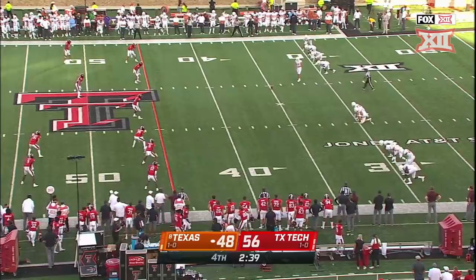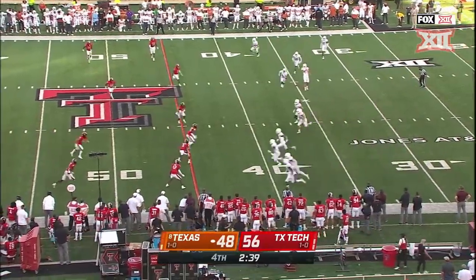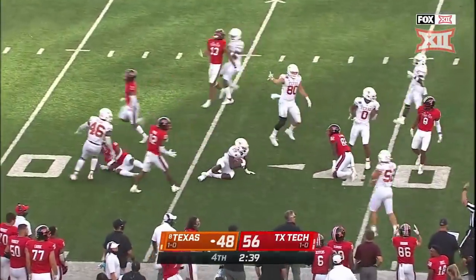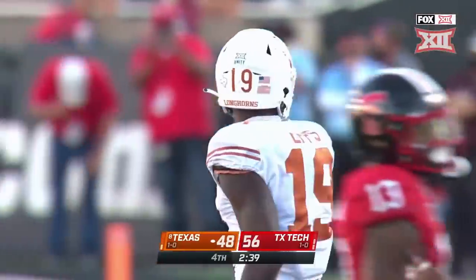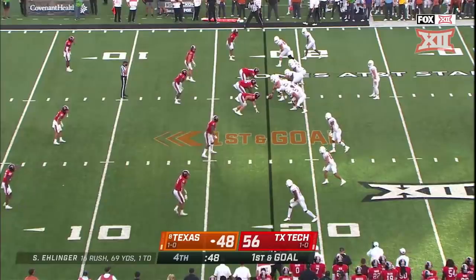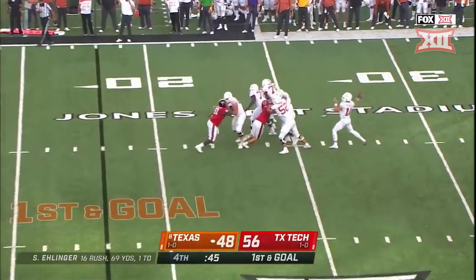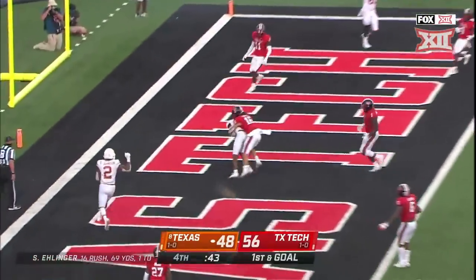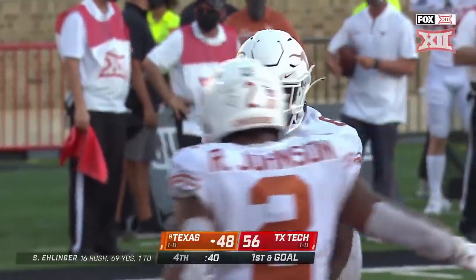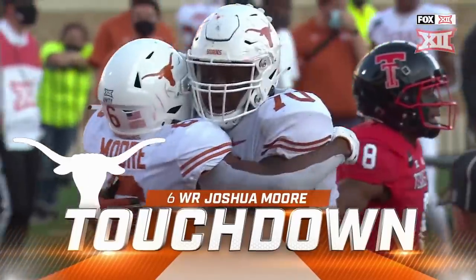Cameron Dicker setting it up, looking for that high third bounce — boom, there it is, it's loose, and it's picked up by Texas. Inside the 40 at the 37 — Malcolm Epps is on top of it, all the way back now to the 18-yard line. Opens up the playbook here for Sam — over the middle, it's caught, touchdown, Joshua Moore. This opens up the playbook.